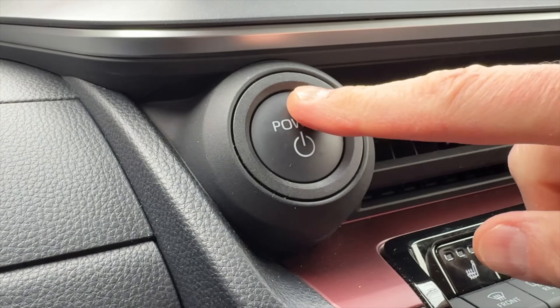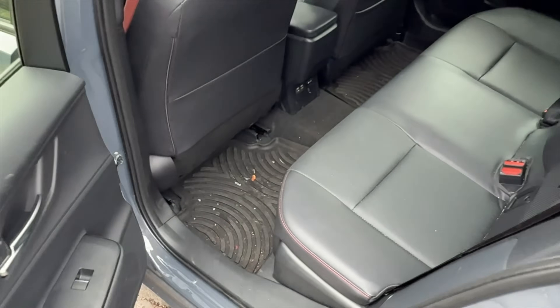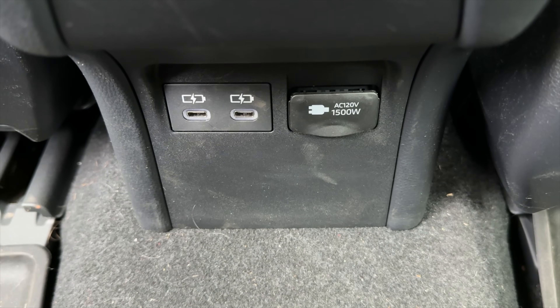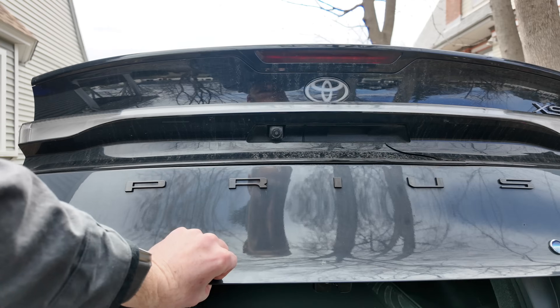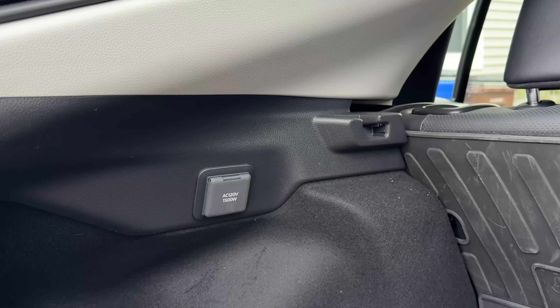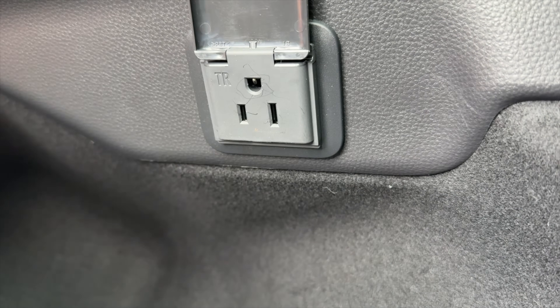Using the AC inverter in the Prius is super simple — you just turn the car on and press the AC button to the lower left of the steering wheel. The Prime has two outlets to tap into the inverter: the first one is in the second row behind the center console and the second one is in the back hatch area on the left-hand side. Both are hidden behind a plastic protective cover.